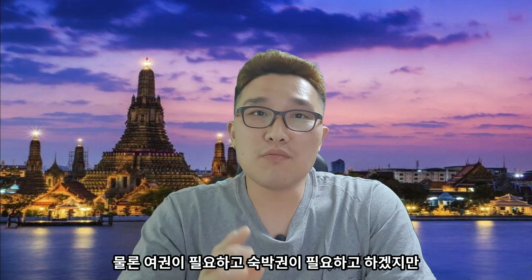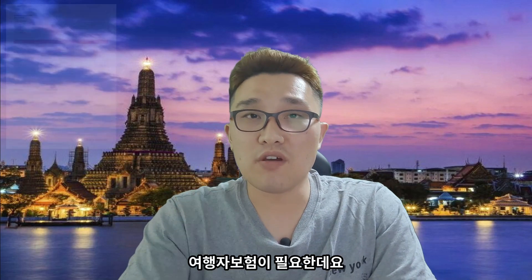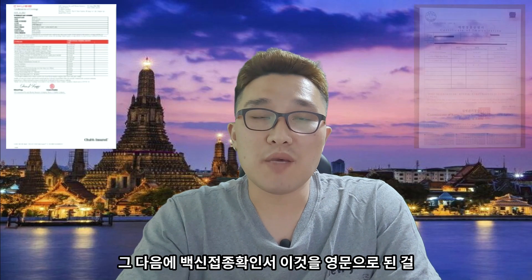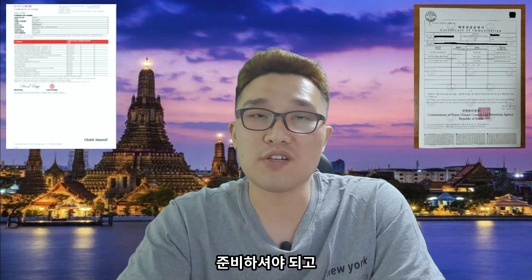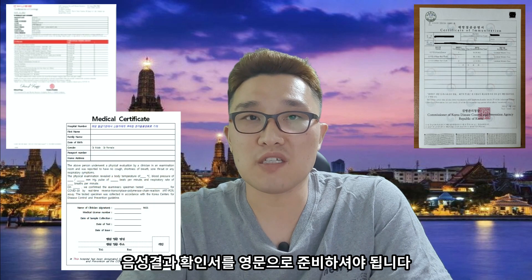태국 여행 시에는 뭐가 필요할까요? 여권과 숙박권이 필요하고, 코로나 시국이다 보니까 코로나를 보장하는 여행자 보험이 필요한데요. 그 다음에 백신 접종 확인서를 영문으로 준비하셔야 되고, 출국 72시간 전에 PCR 테스트를 받고 음성 결과 확인서를 영문으로 준비하셔야 됩니다.